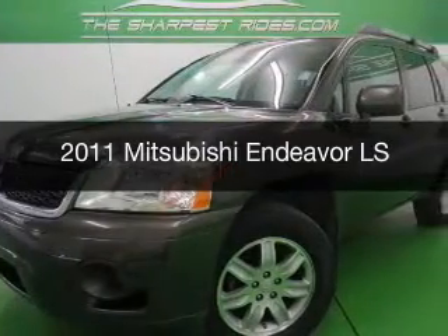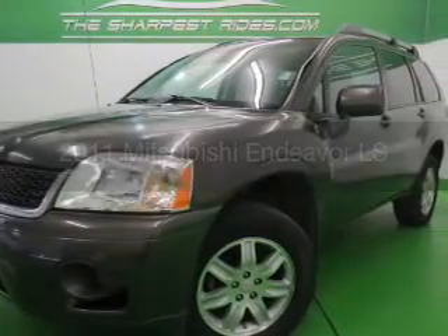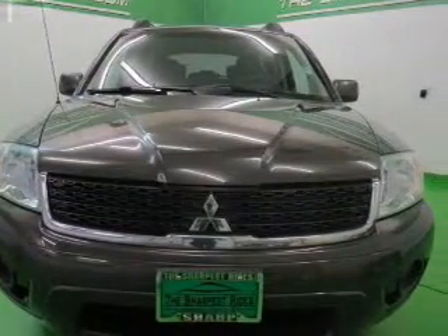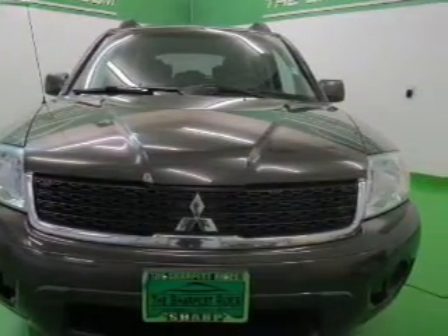This is a used 2011 Mitsubishi Endeavor, powered by all-wheel drive, a 3.8-liter six-cylinder engine, and a four-speed automatic transmission.